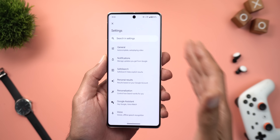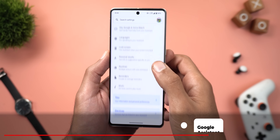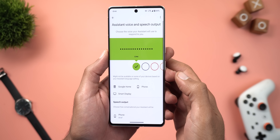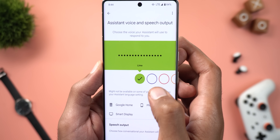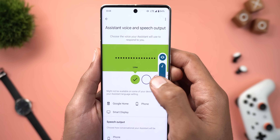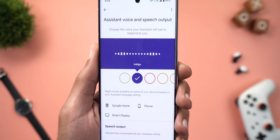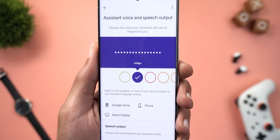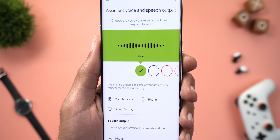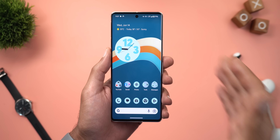Google Assistant got two new voices, which you can find under Google Assistant settings. Scroll down to Assistant Voice and Sounds, and you'll see two new colors: Lime and Indigo. Both voices are demonstrated — they introduce themselves and invite you to select them.